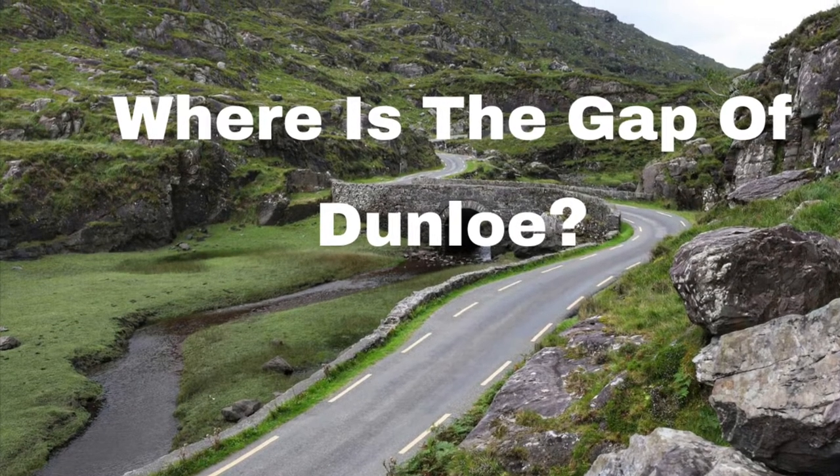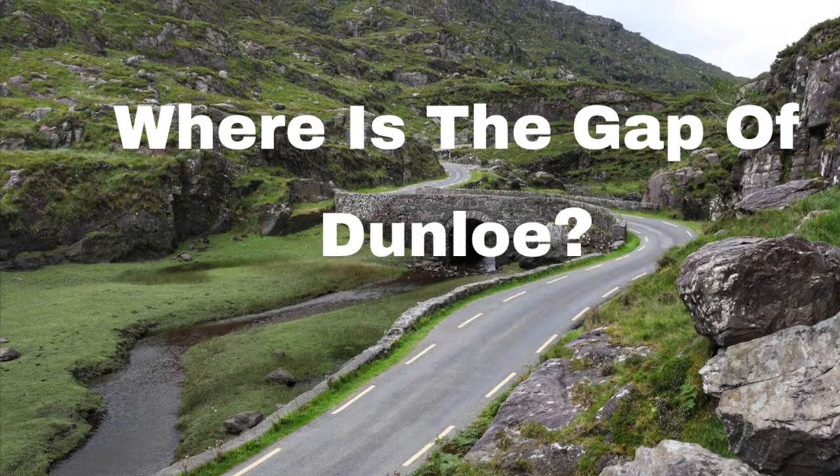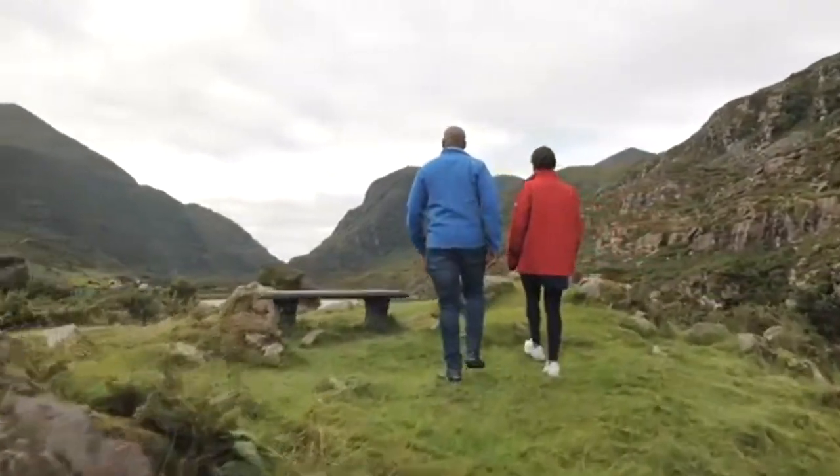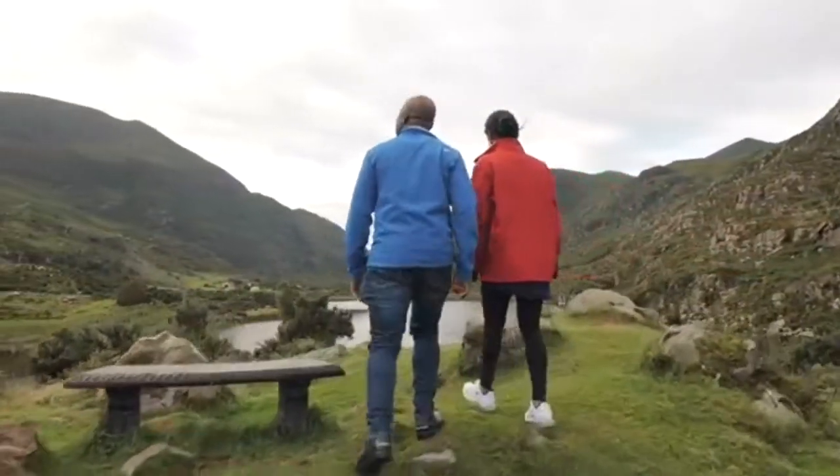Welcome to our channel, Love Ireland. Don't forget to subscribe and hit the bell notification. Today we explore the question: where is the Gap of Dunloe?